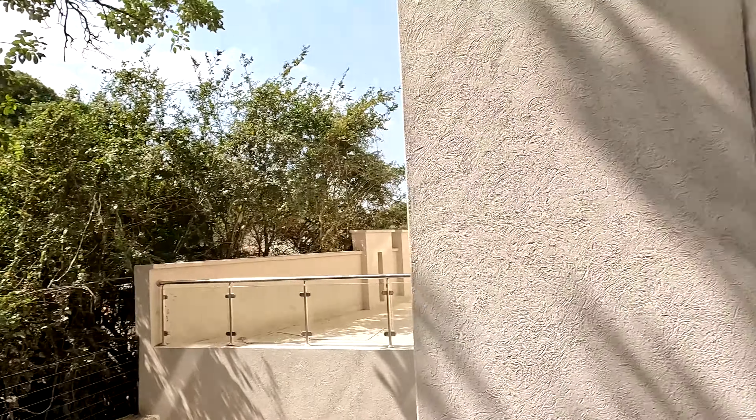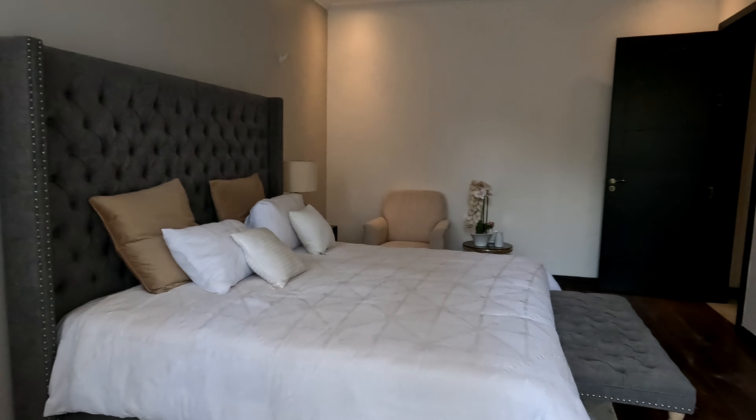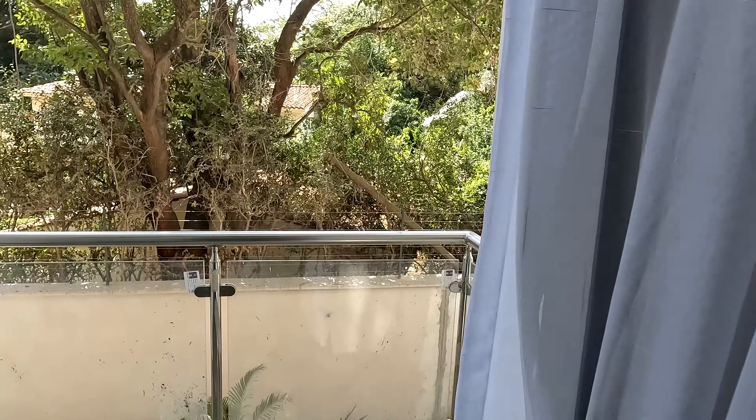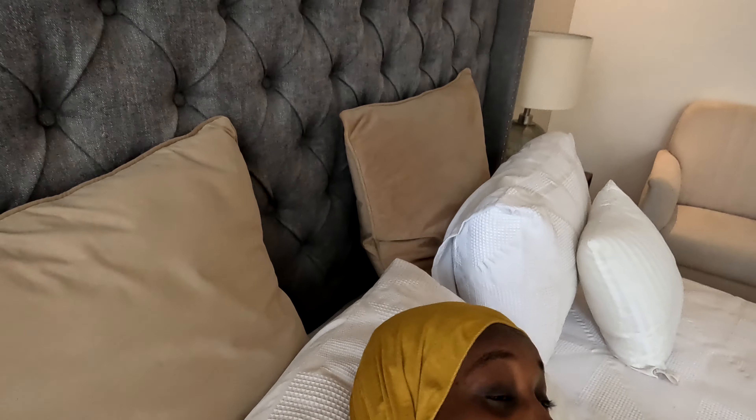You have nature and greenery for the eyes. This is the master bedroom — very spacious, very big. I just want to sleep here — these showrooms, I've taken over.